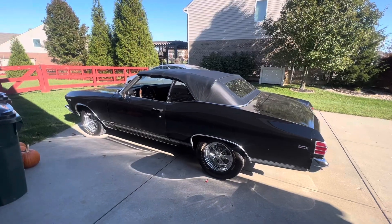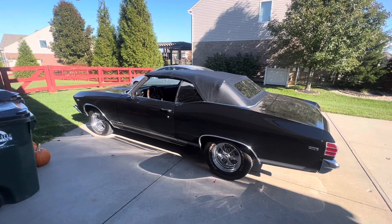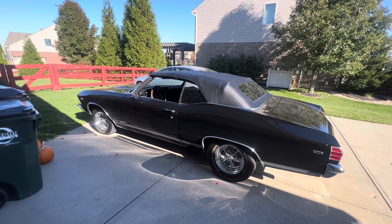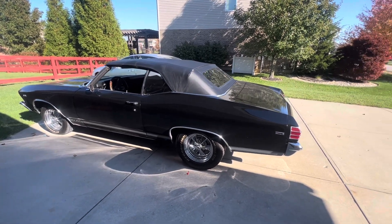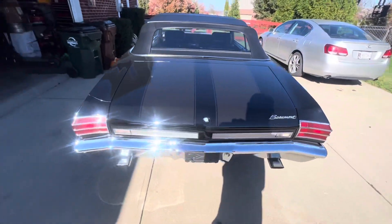Hey guys, we made it home. That was a long, long trip. It doesn't seem like it hour-wise, but man, it just felt like it took forever to get home. Got it unloaded — we'll pull it in the garage, take some time off.